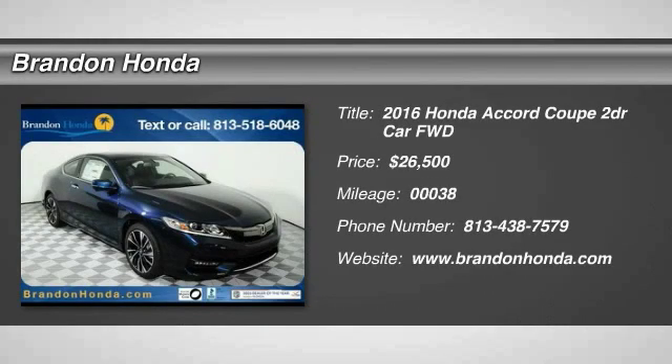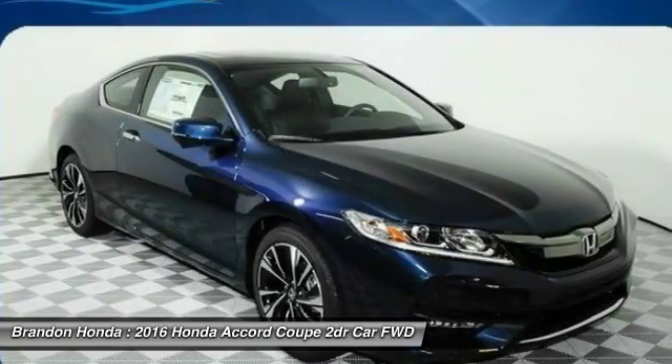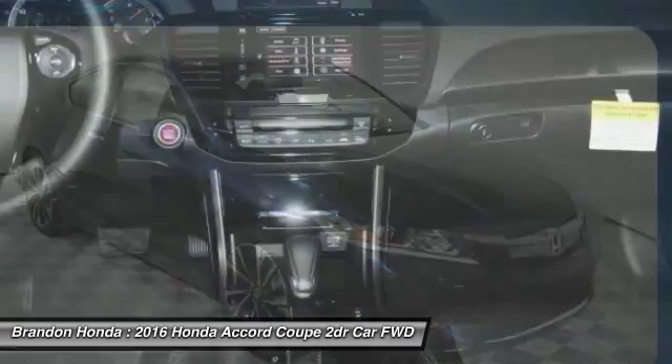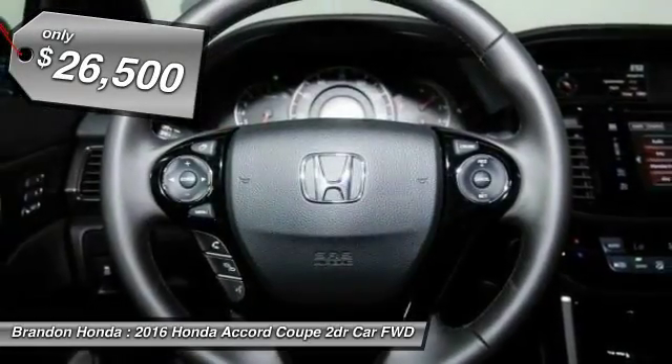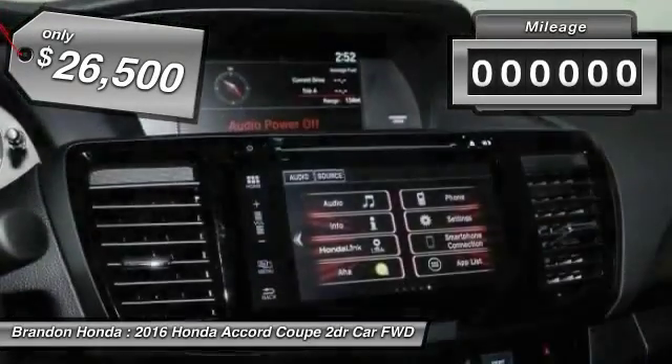The 2016 Honda Accord. Ingeniously simple, yet overflowing with luxury and technological creativity. All that and more in the Accord. And it's priced below $30,000.